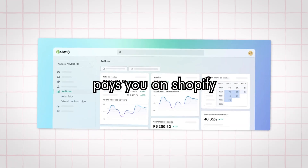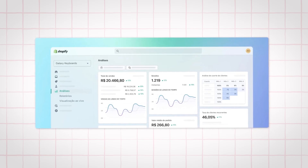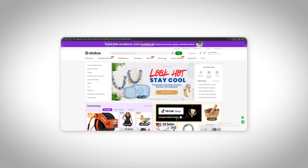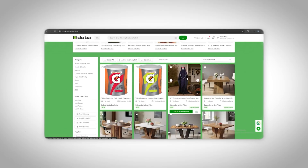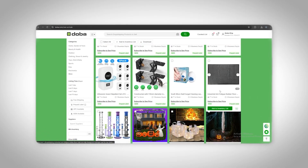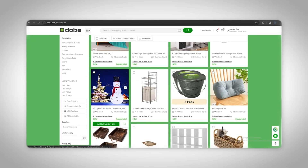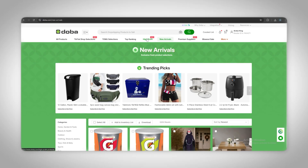Now let's talk about fulfilling orders. When a customer pays you on Shopify, you don't want to spend your life manually ordering from a supplier and typing out their address — that's slow. With DOBA, the order just syncs to your account. You pay the wholesale price with your card and the supplier ships it straight to the customer. Plus, the inventory updates automatically, so you don't oversell something that's out of stock. That automation is what allows you to actually scale instead of getting stuck in busy work.